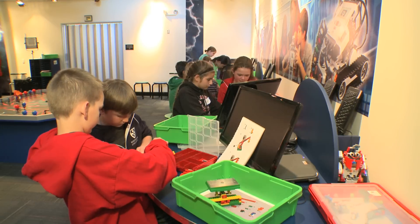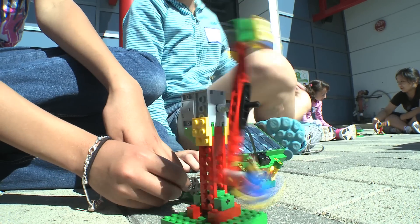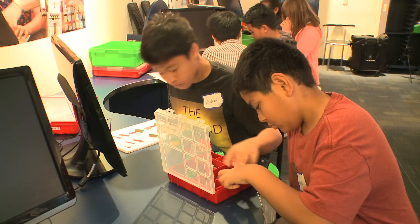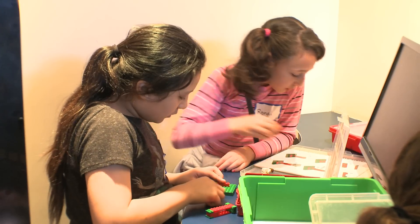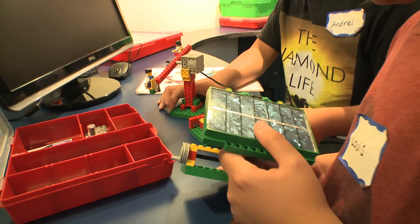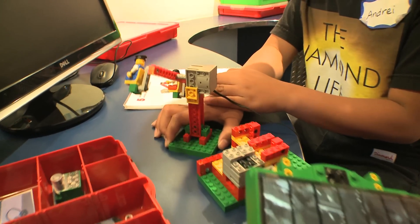It's full STEM ahead in Legoland's Energy Lab workshop. There are two types of energy we're going to talk about: kinetic and potential. Students learn valuable hands-on skills in science, technology, engineering, and math by designing a solar-powered Lego theme park ride.